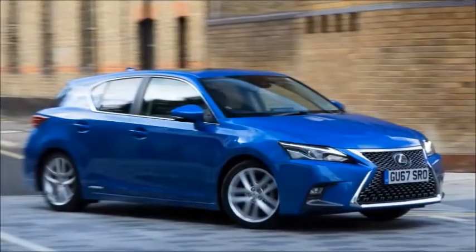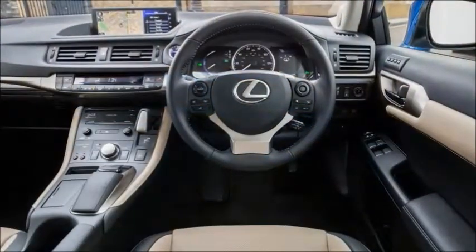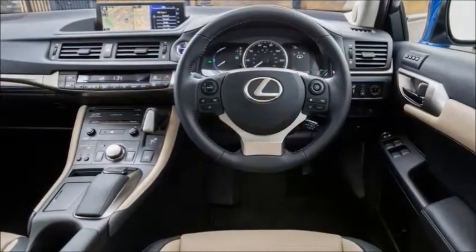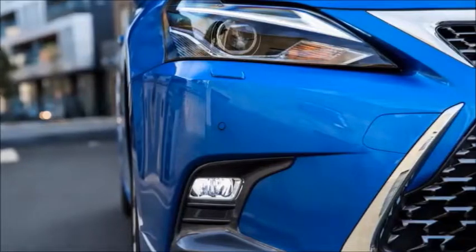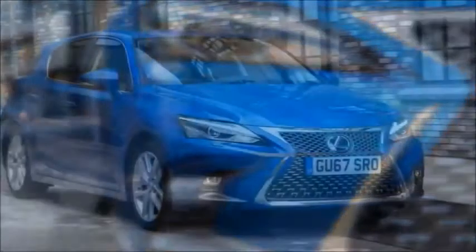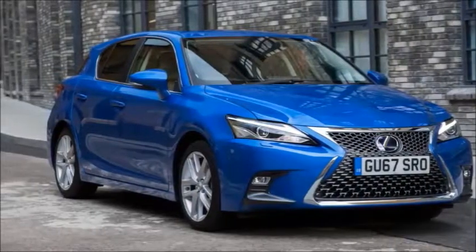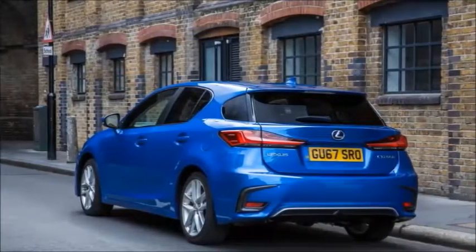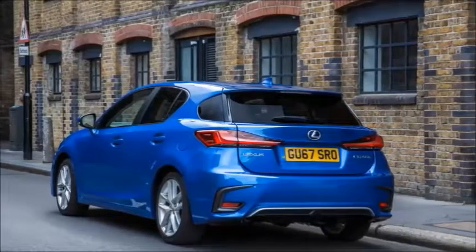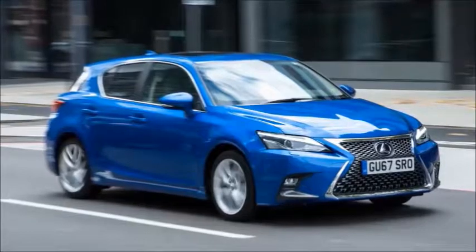Inside there's a much larger infotainment screen: 10.3 inches, up from 7.0 on everything but the base model, which starts at £23,495 or £299 a month. The top Premier model we drove, with all the toys, costs £30,495. That's barely a facelift — it's more anti-wrinkle cream and makeup — but what it shows is that Lexus thinks this car is still relevant.